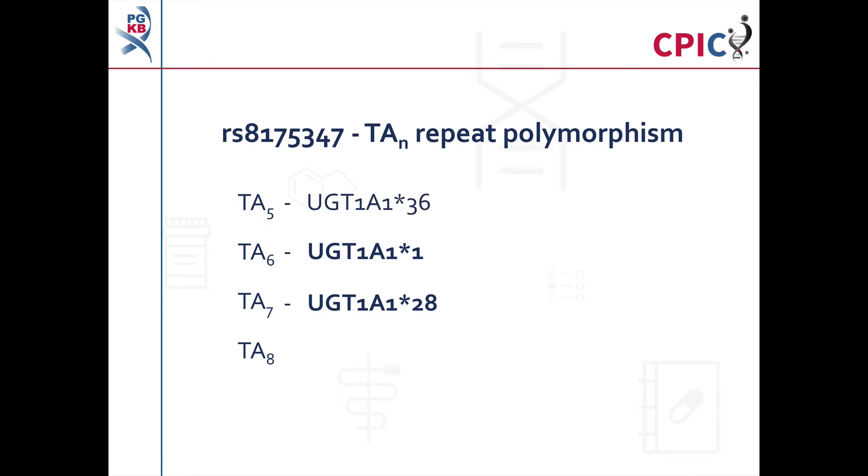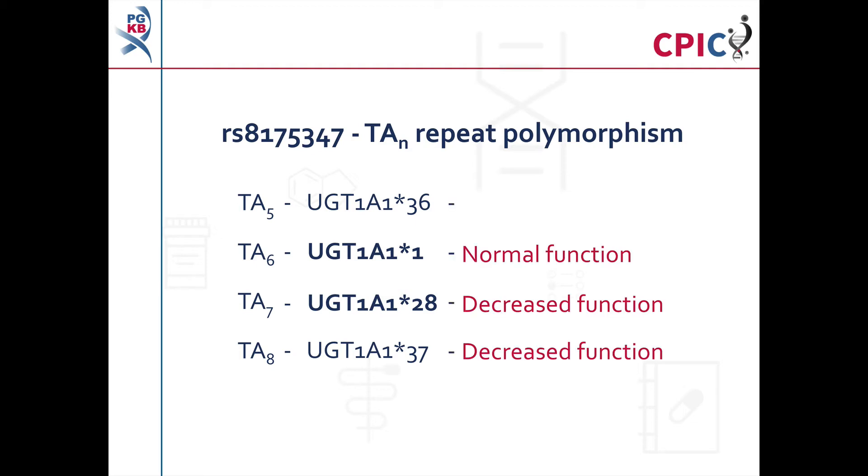Five TA repeats, known as UGT1A1*36, and eight TA repeats, known as UGT1A1*37, are infrequent or absent depending on geographic region or ancestry. Both UGT1A1*28 and UGT1A1*37 cause a reduction in gene transcription and decreased protein function compared to UGT1A1*1, while UGT1A1*36 appears to cause higher transcription levels and increased protein function compared to UGT1A1*1.